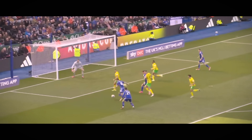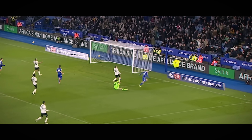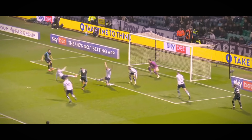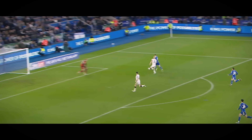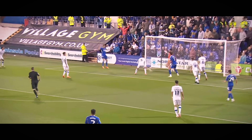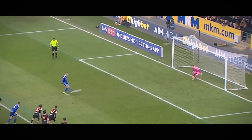And Didi, and Vardy — it's a fantastic first-time ball for Jamie Vardy. Pressure for Tawi, jinking feet to get beyond his man. Scored against Hull City.